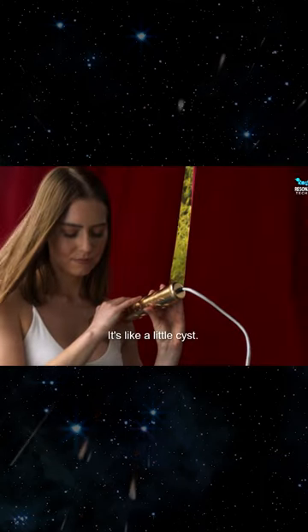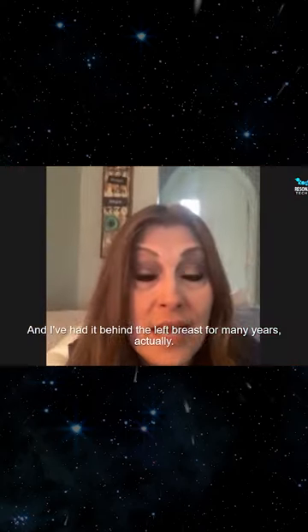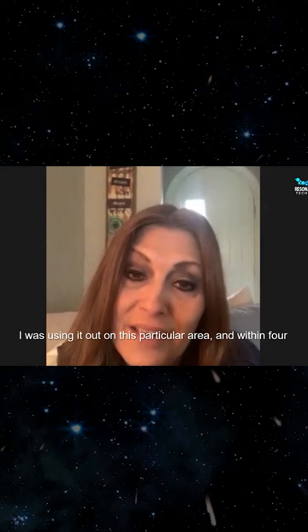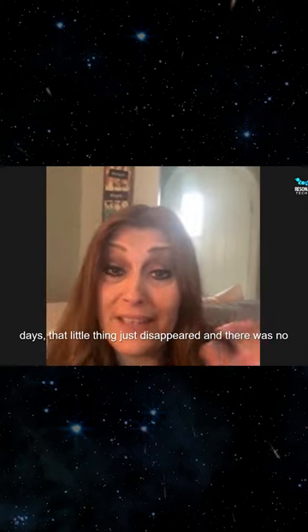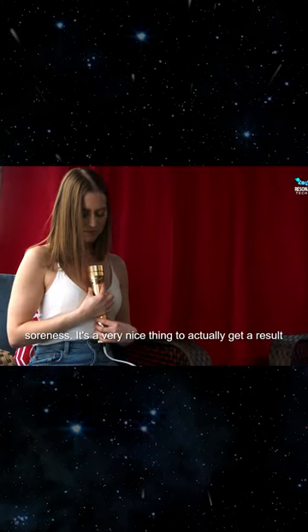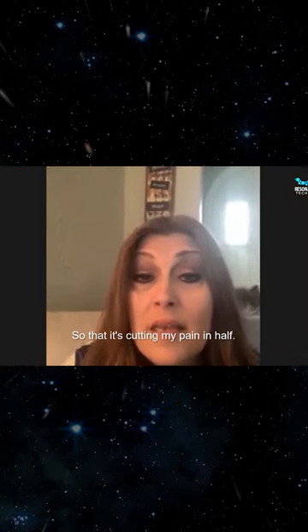It's like a little cyst and I've had it behind the left breast for many years. I started putting the wand on it, using it on this particular area, and within four days that little thing just disappeared with no soreness. It's a very nice thing to actually get a result like that.